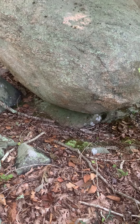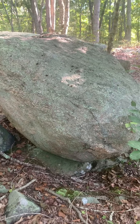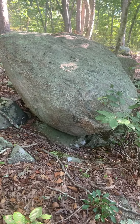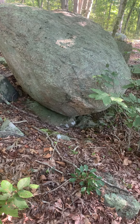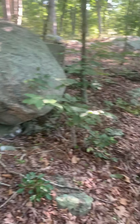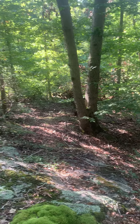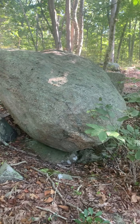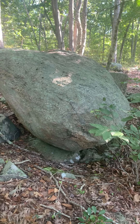It looks like the ground was altered a little bit and it was deliberately placed there. I just don't think that was natural. It is near a cliff of sorts, or an elevation drop-off, where I've seen these types of stones before — cliff edge slash bedrock boulder stone.